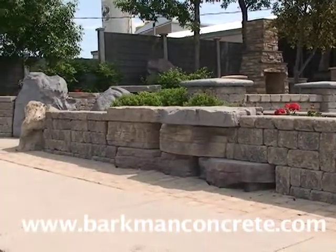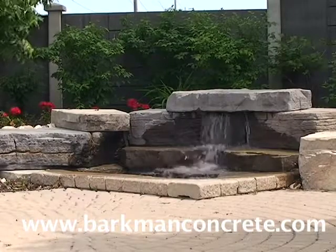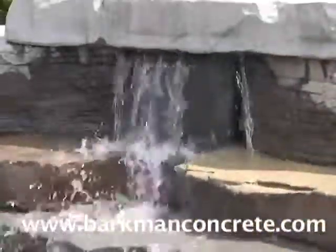Our display here at 909 Gateway is a great place for people to come see what we have to offer and get ideas for how things go together. And there are multiple dealers around Winnipeg that also have great displays where you can see our product.